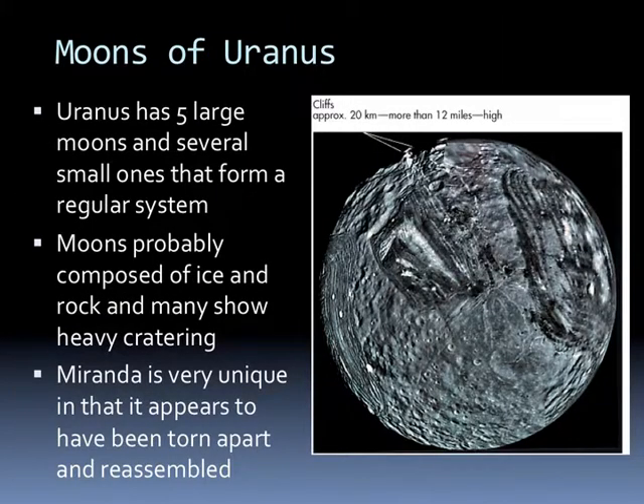Uranus has five large moons and several small ones that form a regular system. The moons are probably composed of ice and rock, and many show heavy cratering. Miranda is a very unique moon—it appears to have been torn apart several times and reassembled. Something large hit it, broke it into pieces, and the pieces came back together.